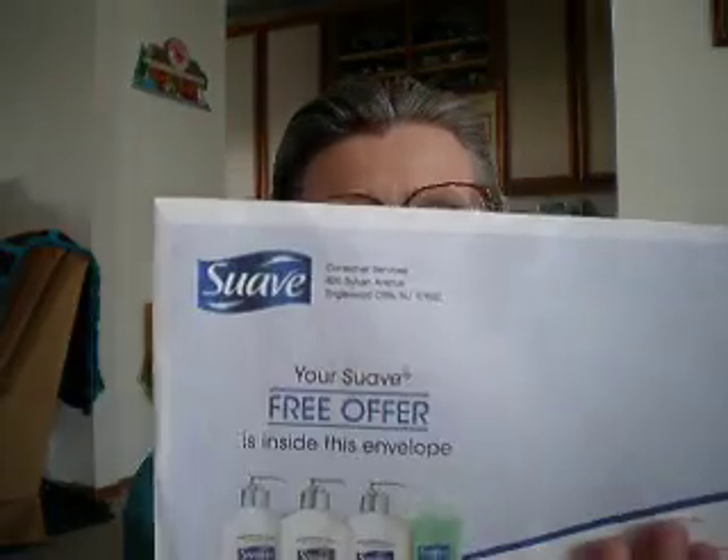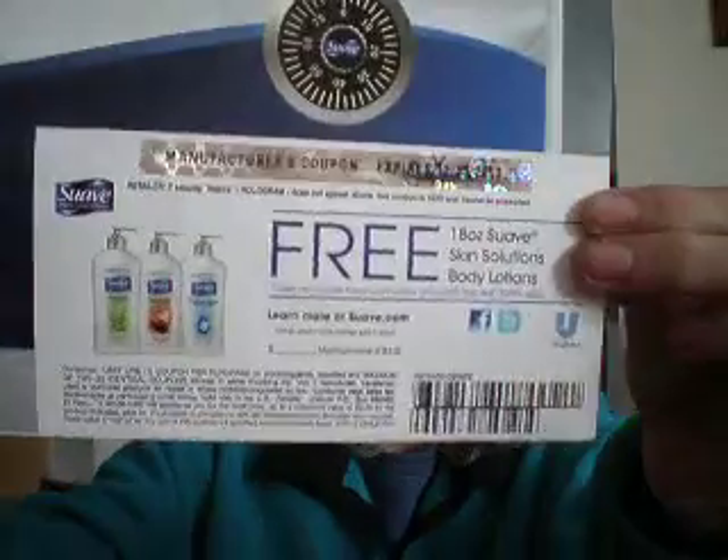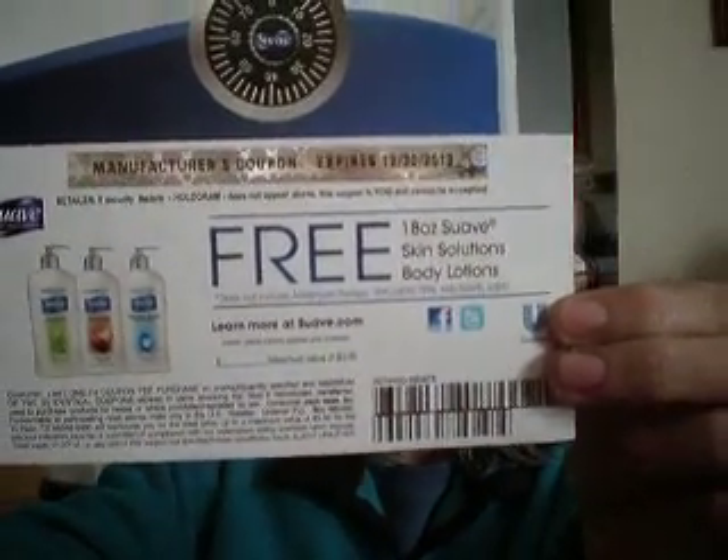The first thing was from Suave, and it says, 'Congratulations, you've unlocked your softer side. Enclosed, please find your Suave Body Care product coupon as a token of our appreciation.' So I got that, and there is a coupon for a free Suave product. That is very, very good, and it expires on 12-30-2013. So this was a very good freebie.